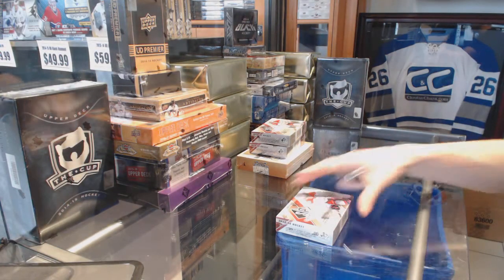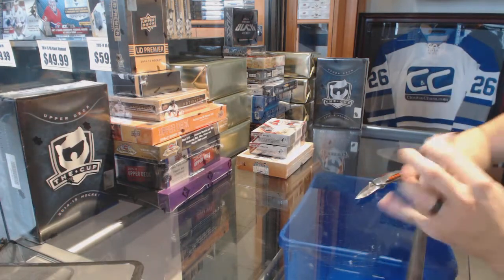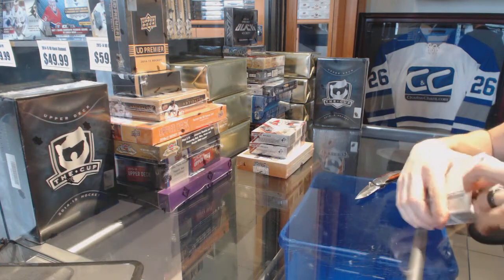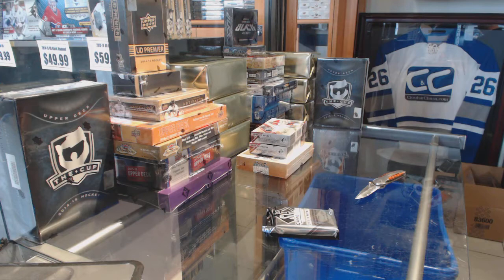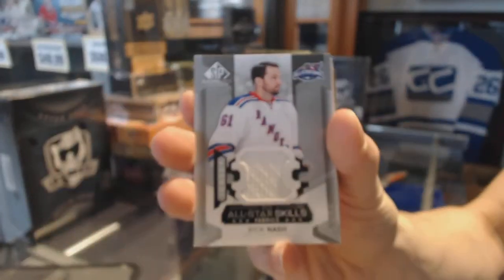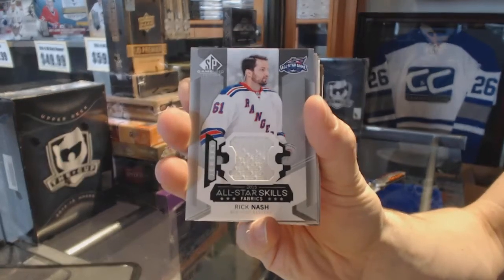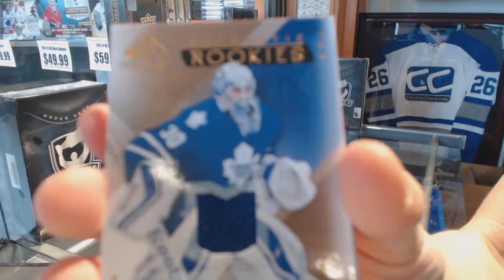Here we go - it's a box break featuring 2015-16 Upper Deck SP Game Used and 2015-16 Elite Best of SP. First up, we've got an all-star skills Jersey Rick Nash and a rookie Jersey numbered to 399.